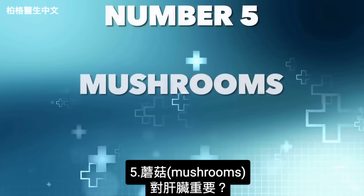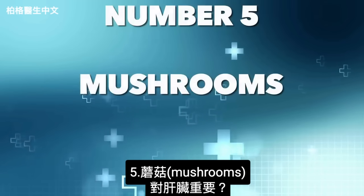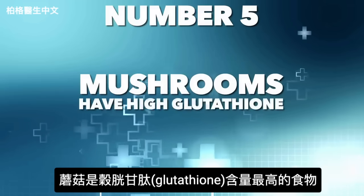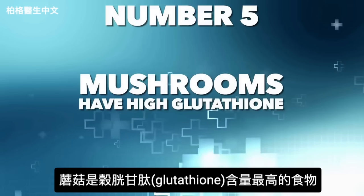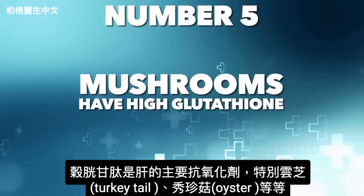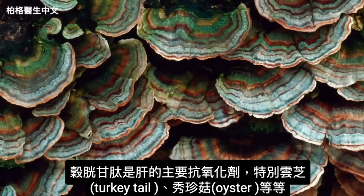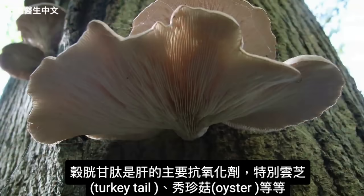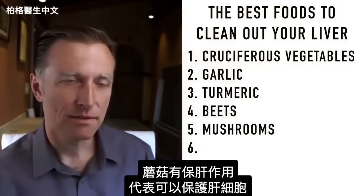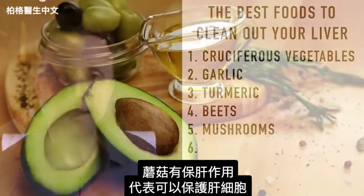The next food is mushrooms. Mushrooms are the food with some of the highest amounts of glutathione, which is the main antioxidant for the liver — especially turkey tail mushrooms and oyster mushrooms, among others. Mushrooms are hepatoprotective, meaning they protect the cells of the liver.